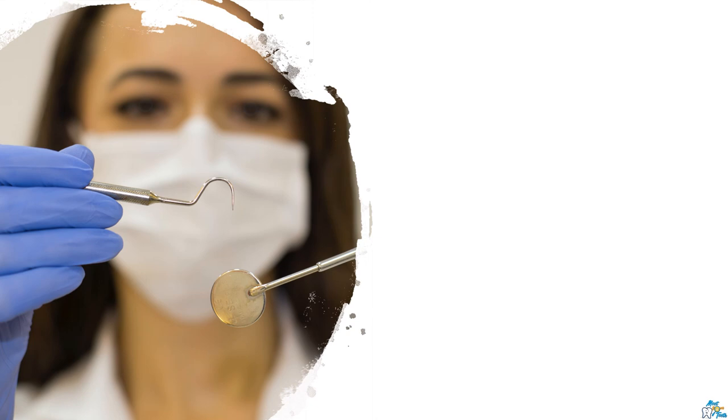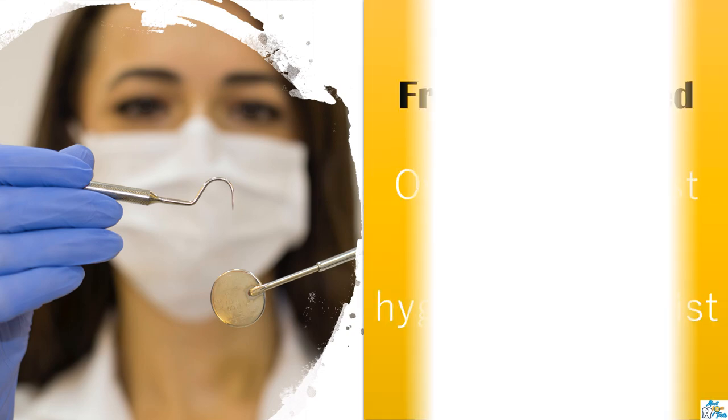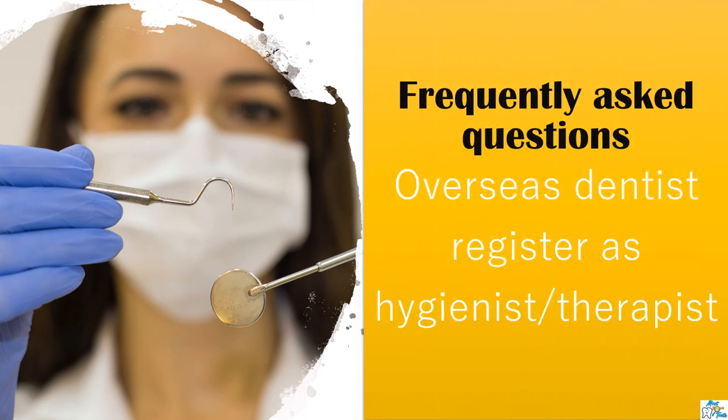Hi friends. Welcome back to Meet Your Teeth. Those of you who don't know me, my name is Mehvesh. I am a dentist from India and currently practicing in the UK as a dental therapist. First of all, thank you for an overwhelming response for my previous videos.